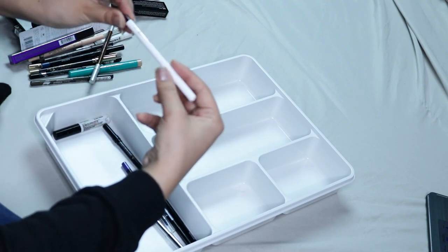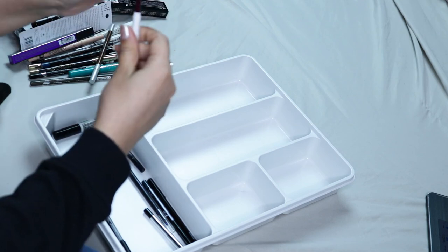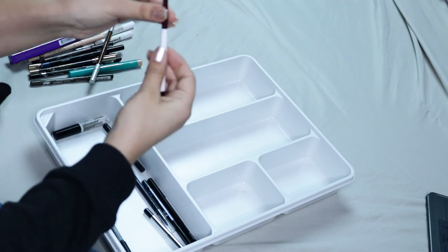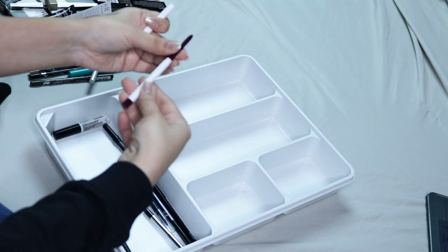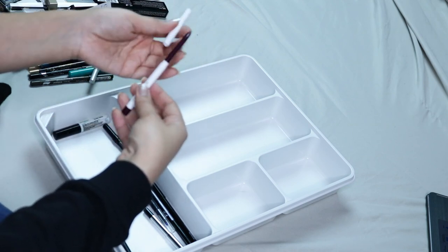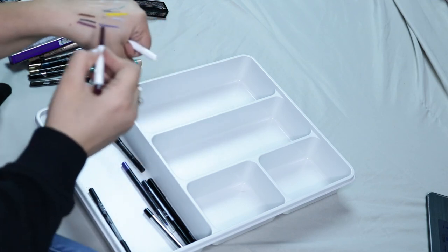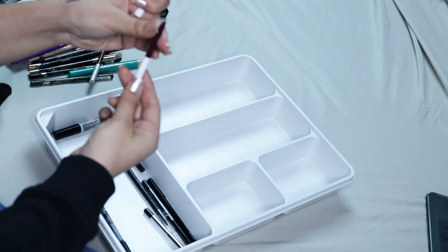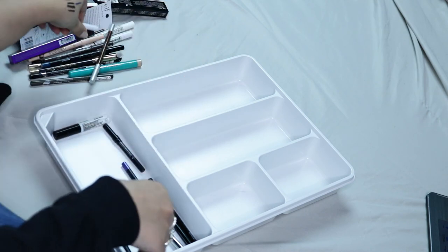Then here I have a Color Pop Cream Eyeliner — oh, I didn't even know I had this! It's in the shade Best-O and it's a really pretty brown, like a plum kind of brown — a purpley brown I guess. So I'm definitely keeping that one. I forgot I had it, which is why I need to do this declutter.